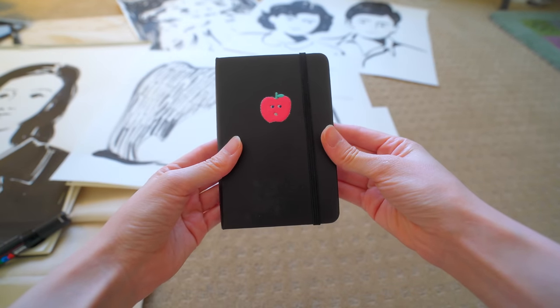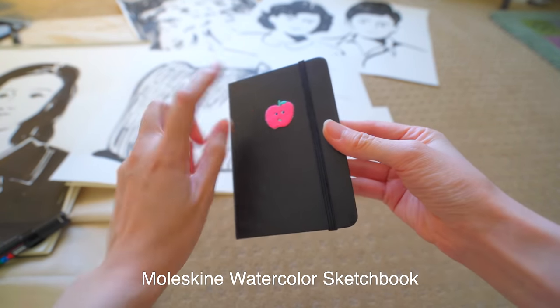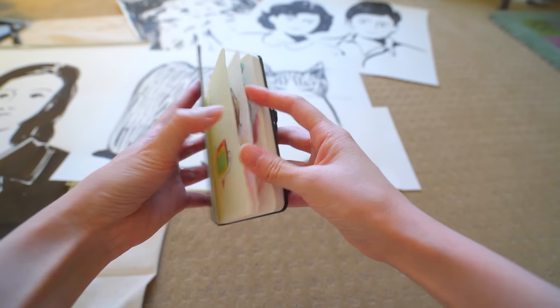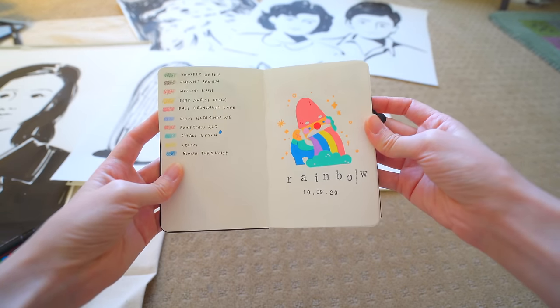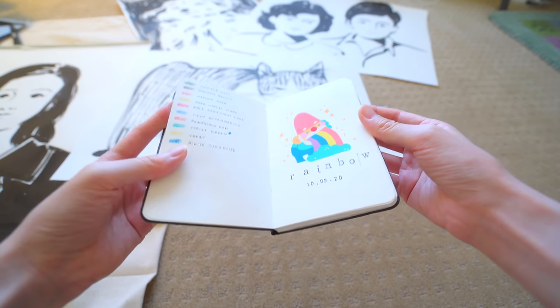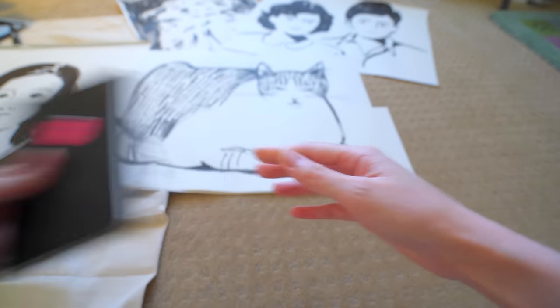This one is my Moleskine sketchbook. I love this little guy right here. I remember my first drawing in here was of a cat creature. The first dated entry is October 9th, 2020. Let's begin!